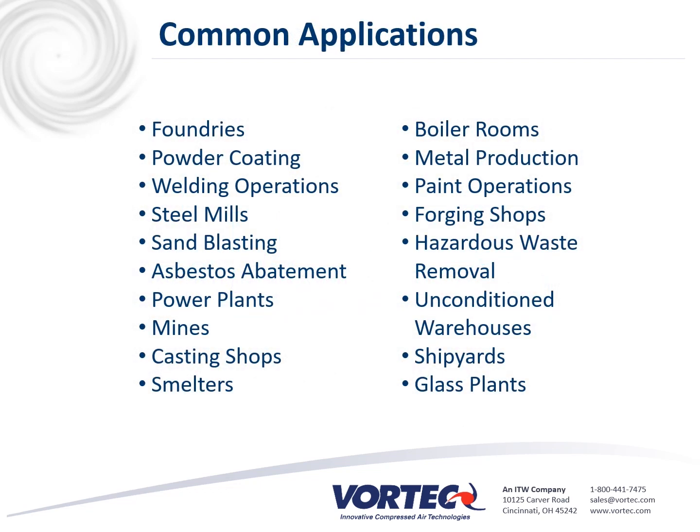Some of the common applications for the Vortech cooling vest consist of foundries, powder coating, welding operations, steel mills, sandblasting, asbestos abatement, power plants, mines, casting shops, smelters, boiler rooms, metal production, paint operations, forging shops, hazardous waste removal, unconditioned warehouses, shipyards, and glass plants.